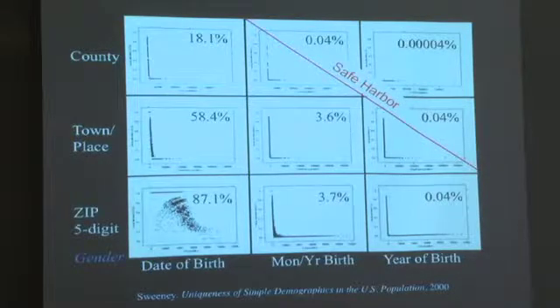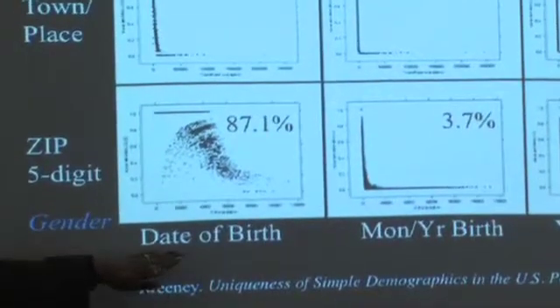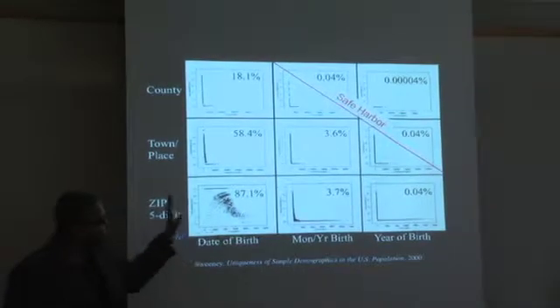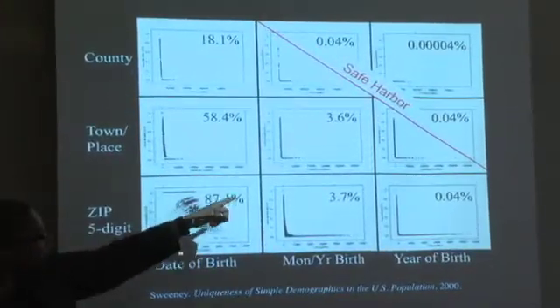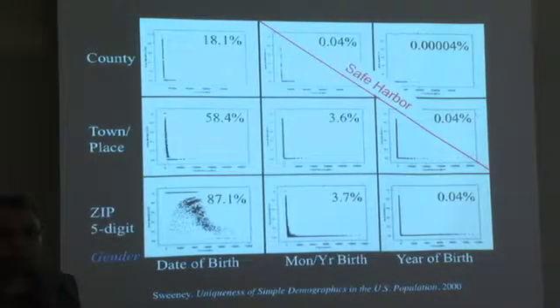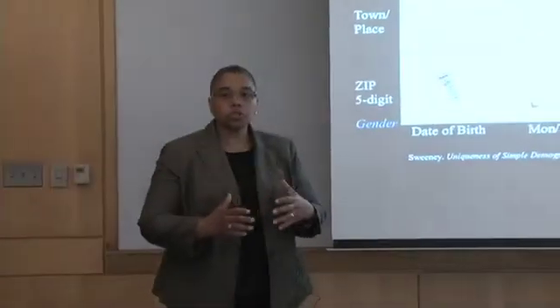In 2002, I reported on the uniqueness of demographics in the United States population. For example, 87% of people in 1990 were uniquely identified by date of birth, gender, and zip code. But as we begin to generalize those demographics, the identifiability drops. We see that the HIPAA safe harbor tends to bring that down to around 0.04%. And that gives us a signal that even under the safe harbor, people can still be re-identified.